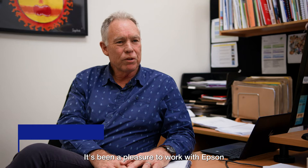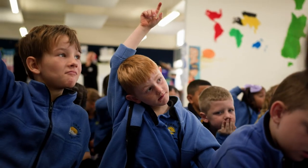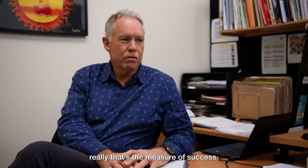It's been a pleasure to work with Epson in the introduction of this product into the school. The teachers really enjoy using the product, and really that's the measure of success.